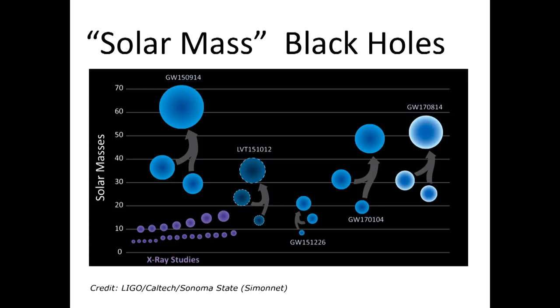Here is the zoo of black holes we've seen — a nice picture showing the black holes people knew about before, and the black holes we have now discovered with this new gravitational wave technique.